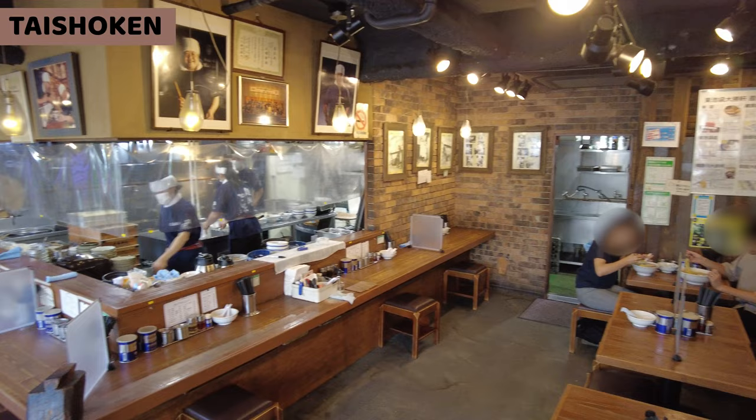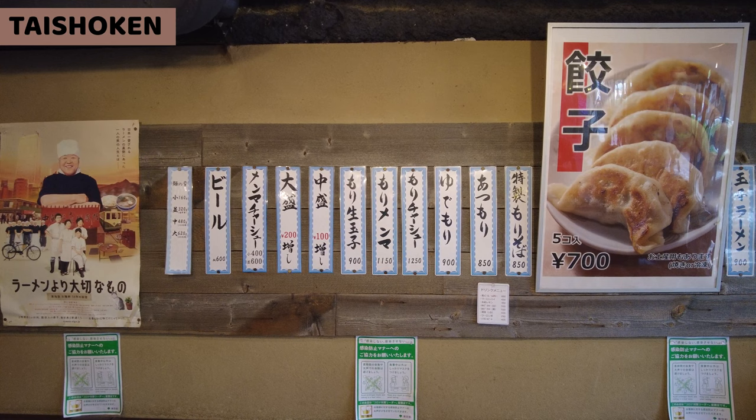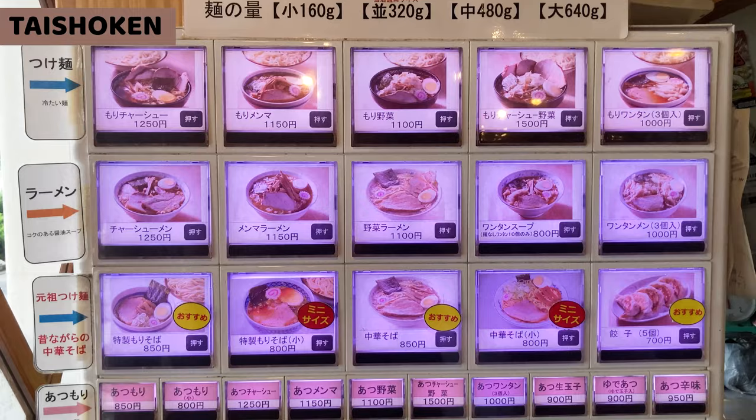Inside the restaurant is nice and warm. It's really lively. Former owner Mr. Yamagishi's pictures are on the wall. There are many seats for customers. The menu is on the wall — this is a traditional way to show the menu for a ramen shop.